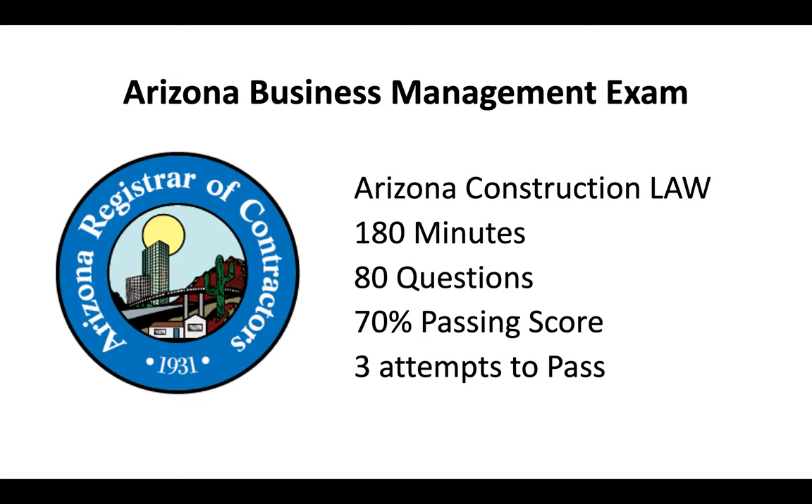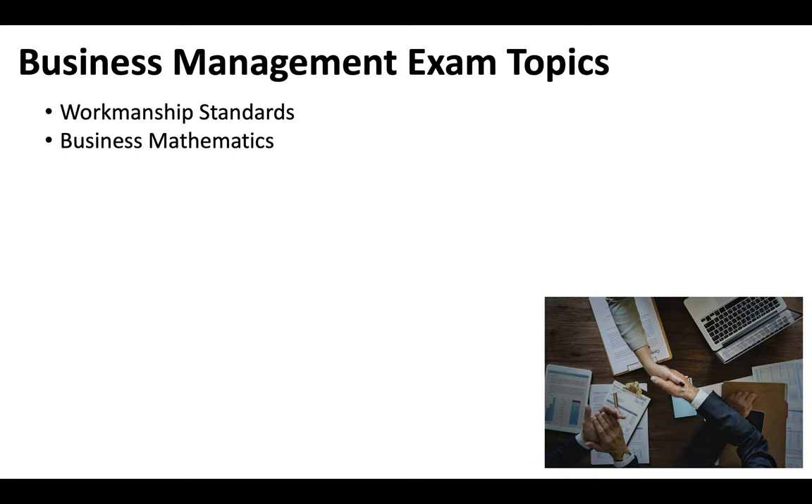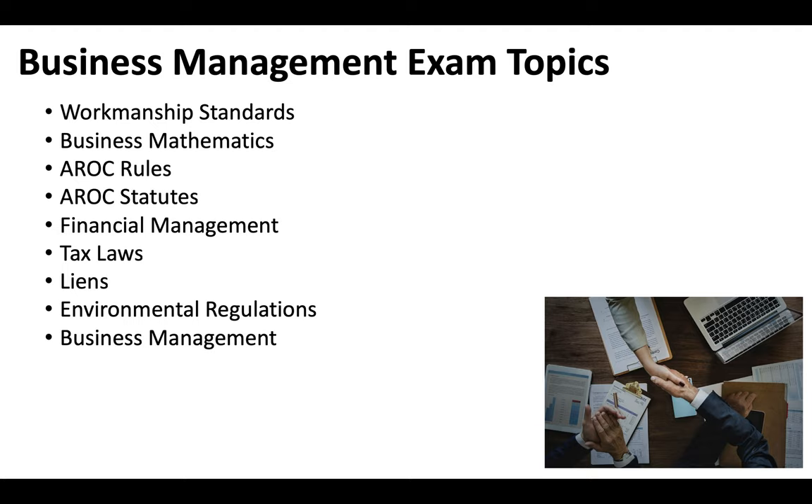You also get three attempts to pass the exam. The Business Management Exam topics include workmanship standards, business mathematics, Arizona Registrar of Contractor rules, AROC statutes, financial management, tax laws, liens, environmental regulations, business management, insurance and bonding, contracts, and safety. For additional information on study guides and online practice tests, check out the links in the description of this video.